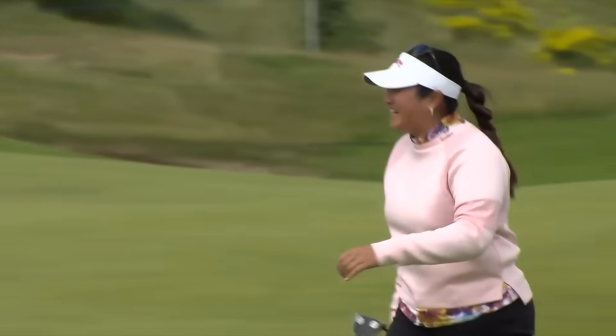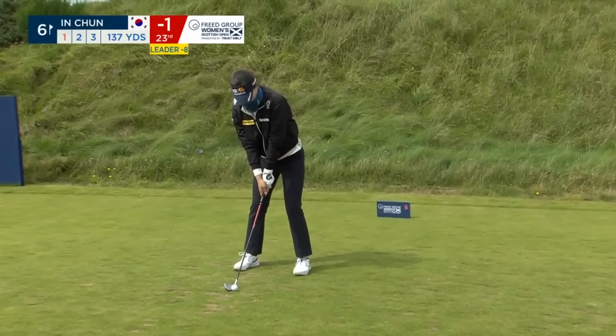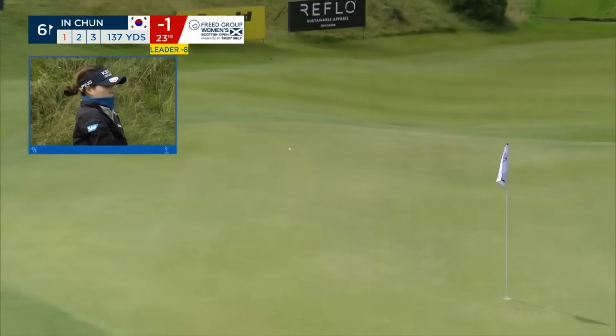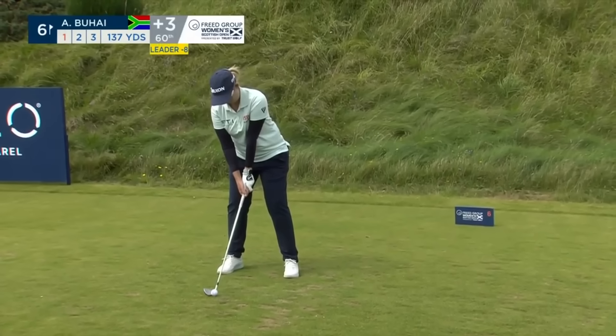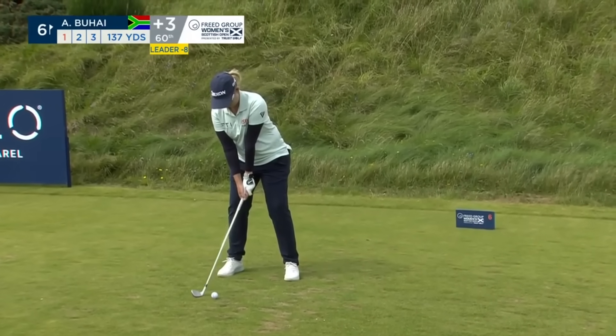What just happened? Lillia Vu, four under through five holes — the Chevron champion. That's where you need to be. Juhai just pegging one back, using the tee box here.